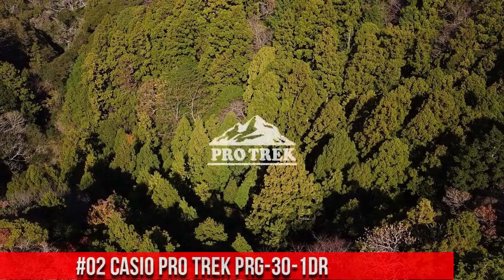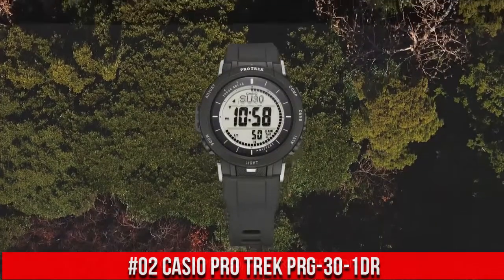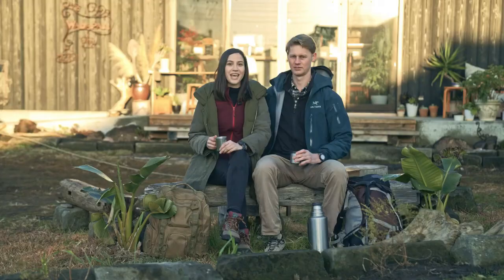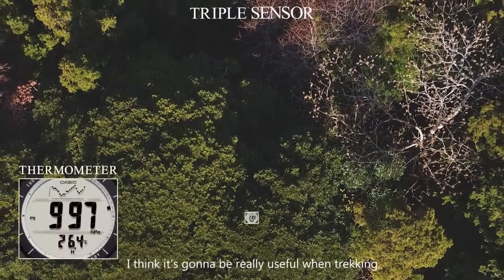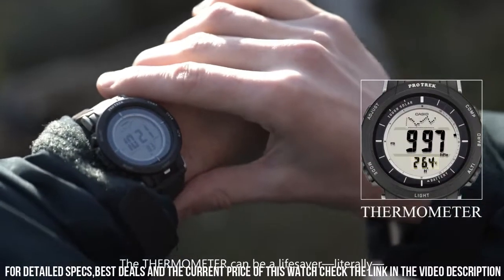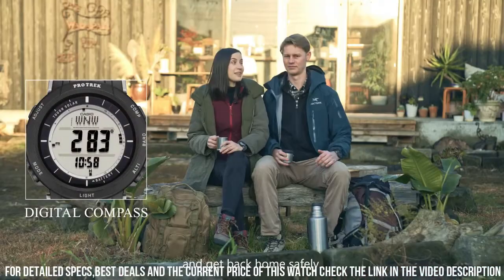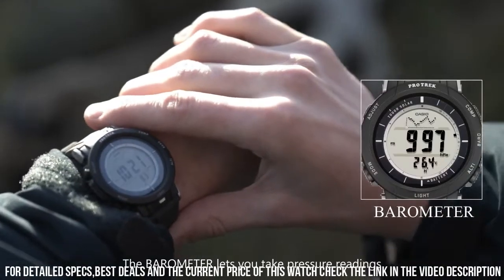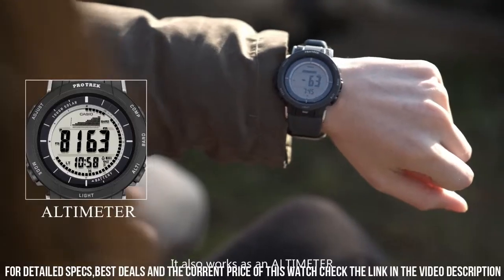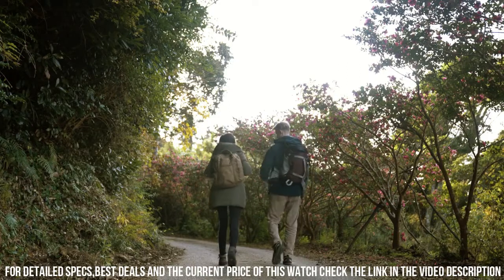Number 2: Casio ProTrek PRG-30-1DR. Band color: Black. Band material: Silicone. Band width: 5 mm. Bezel function: 12-hour time display. Bezel material: Resin. Brand: Casio. Calendar type: Date, week, month. Case diameter: 45.2 mm. Case material: Resin. Case thickness: 12.9 mm. Clasp: Double locking fold-over clasp. Dial color: Gray.